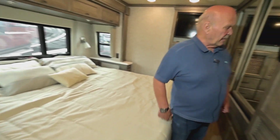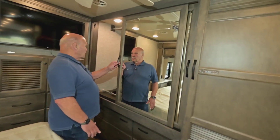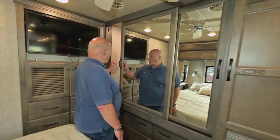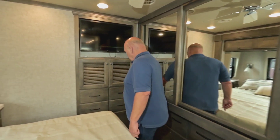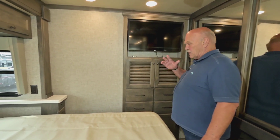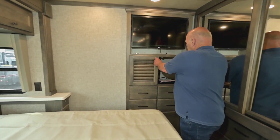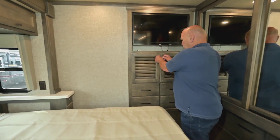You have plenty of closet space in this model — these are all sliding doors but they have lights in them. All the walls are finished off with cabinets, all wallpapered inside. You get four drawers here. Your TV of course swings out, there's your Wallee mount — this is for your television electronics.